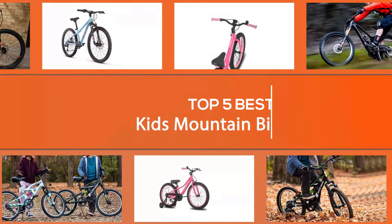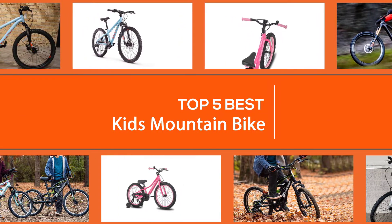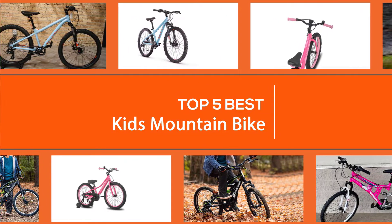If your young kid has outgrown his or her 16 or 20-inch bike and has a deep love of all things single track, then it's time to think about getting a dedicated 20-inch or 24-inch mountain bike that's actually designed for riding on trails. Here we're sharing the top five best kids mountain bikes that kids have loved over the years.